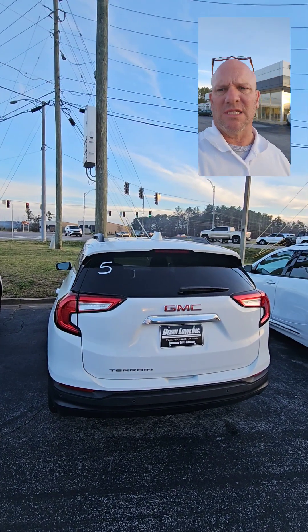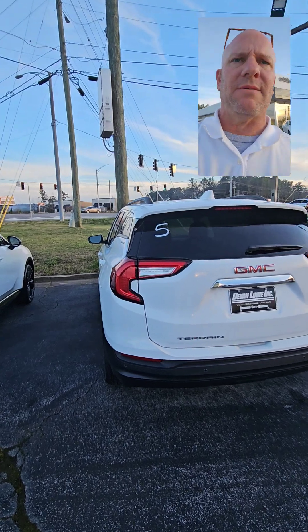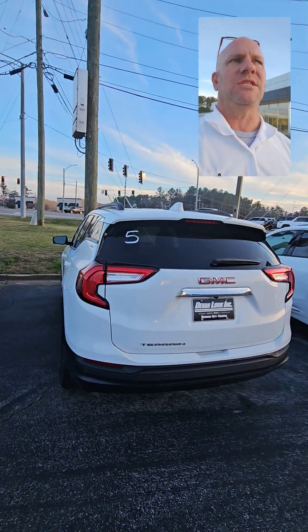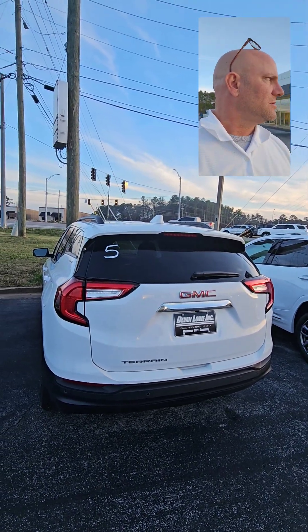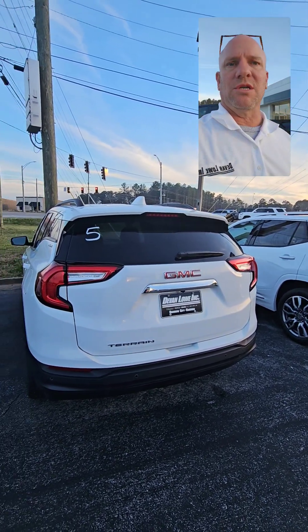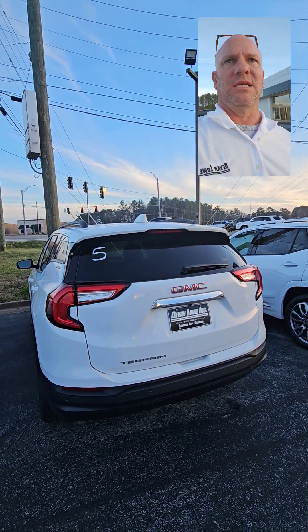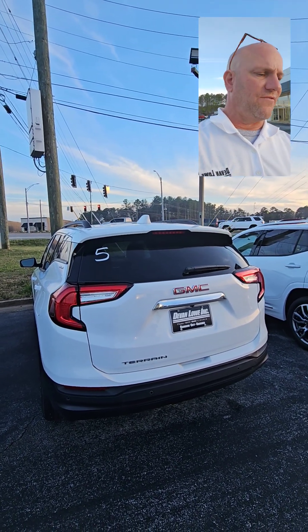My name is Chris West and I'm one of the salesmen here at Devon Low Cadillac, Buick GMC in Lincoln, here in Rainbow City, Alabama. I want to take a second and show you a 2024 GMC Terrain SLE. This one is really, really nice. MSRP is $32,615.